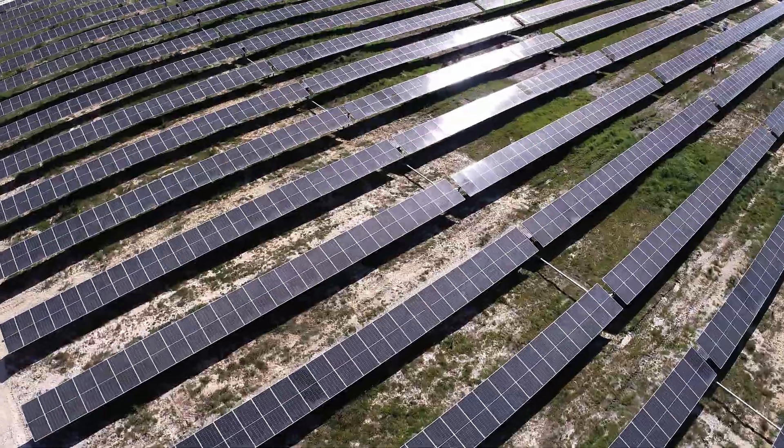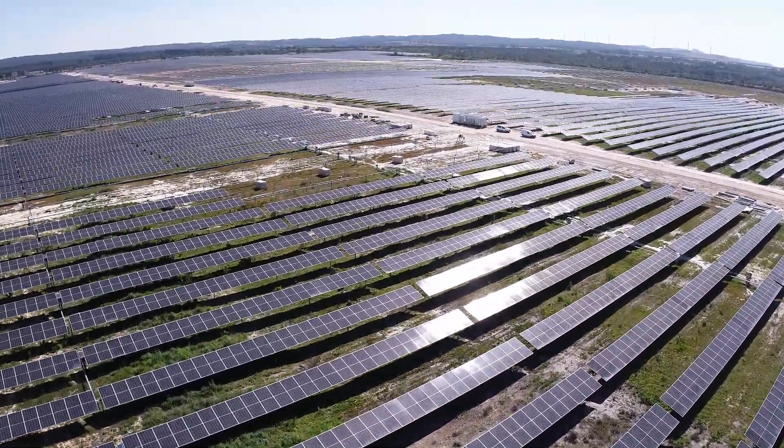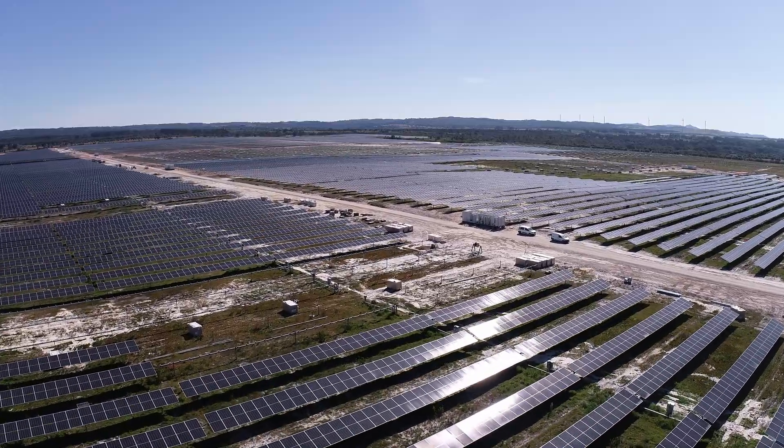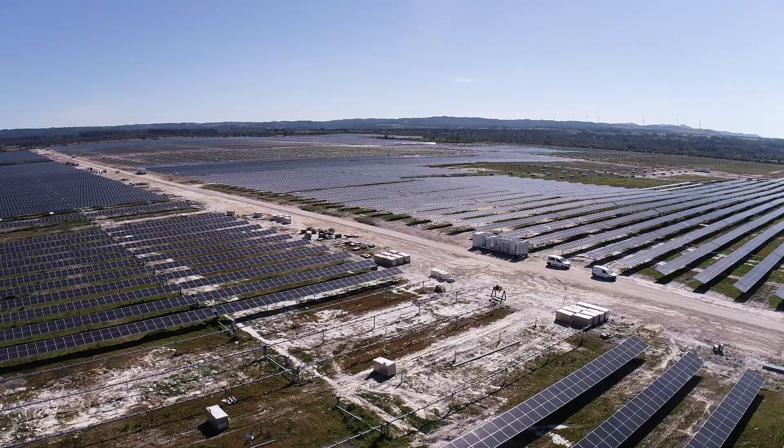Have you ever wondered how the construction progress of such a big solar farm is tracked? How time-consuming and inefficient it is to keep track of more than 15,000 piles and as many as 90,000 modules? Well, it was — because now it's time for a change.